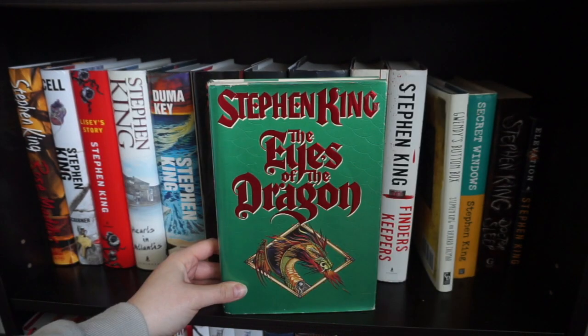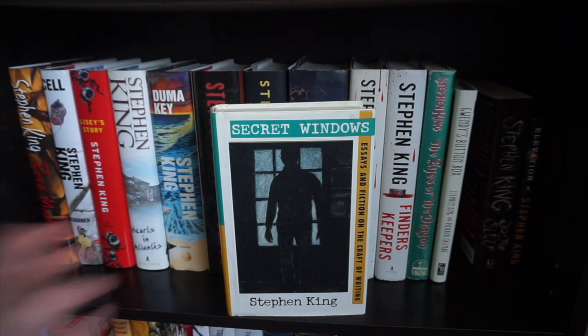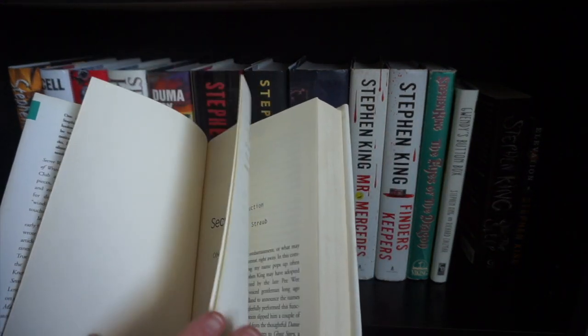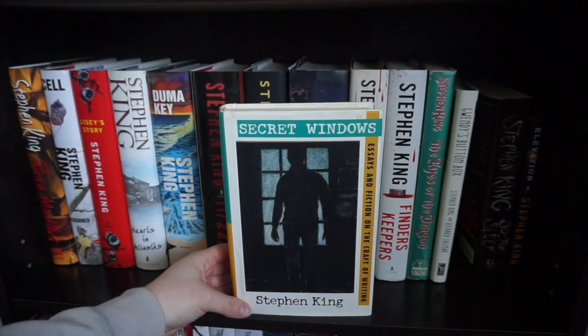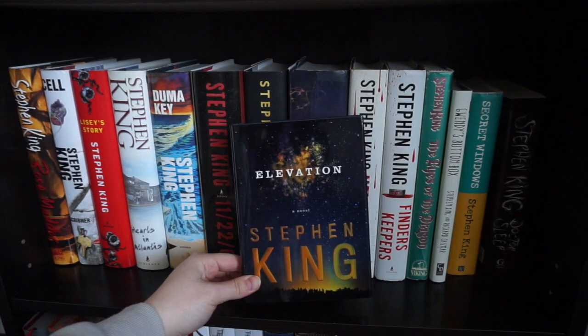Eyes of the Dragon, Gwendy's Button Box, Secret Windows — which is actually a really cool book. I think it used to be a Book of the Month exclusive pick from way back in the day. But it has a lot of essays on writing, some of his speeches he's done, and then some of his very first pieces of fiction. Some of them have been published before; I believe one of them was an exclusive for this collection. Doctor Sleep and Elevation.